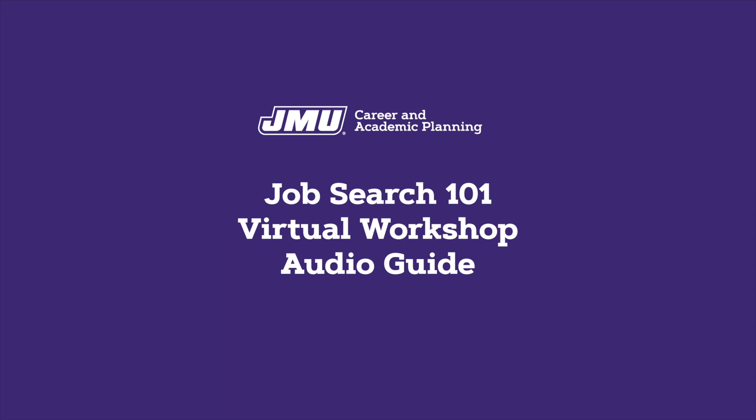Welcome to the JMU Career and Academic Planning Job Search 101 Virtual Workshop. To start, please provide us with some basic information so we can connect with you after you finish the workshop. You'll be presented with some written information, videos, and graphics. We'll ask a few questions along the way to make sure you're learning the material. This digital workshop should take about an hour to complete. If you have any questions or need help, email CAP at cap@jmu.edu.